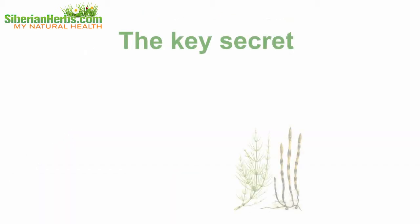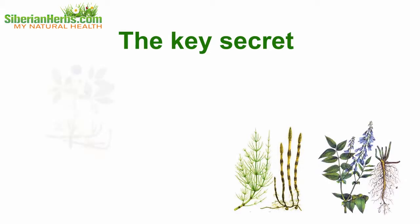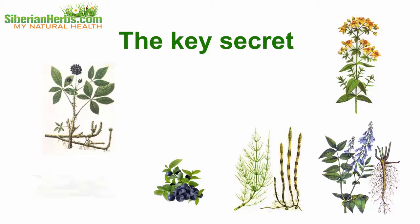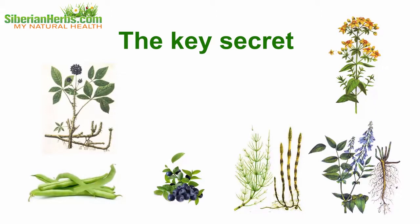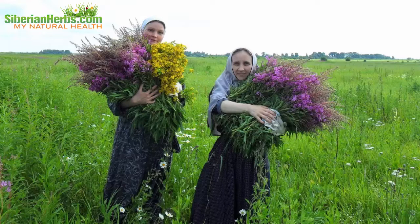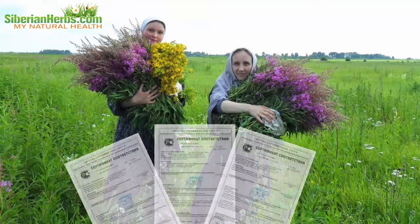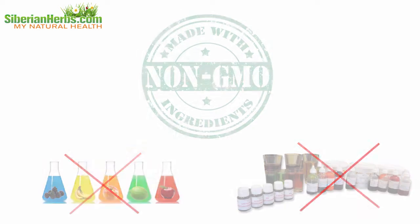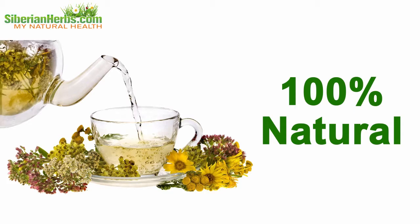The key secret of Siberian monastery tea's curative effects lies in the correct proportions of herbs comprising the tea. It is due to observing correct herb proportions that the beneficial impact on the body is strengthened. All herbs are collected by hand. They are certified, and there are no GMO, dyes, flavors, or any other artificial additives. 100% natural.